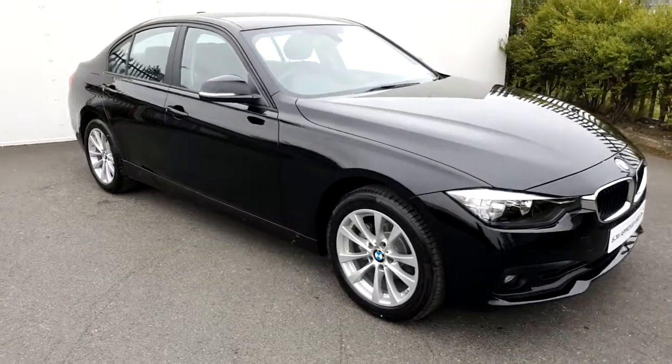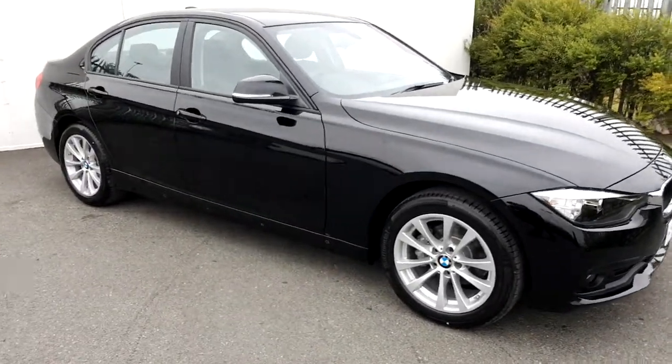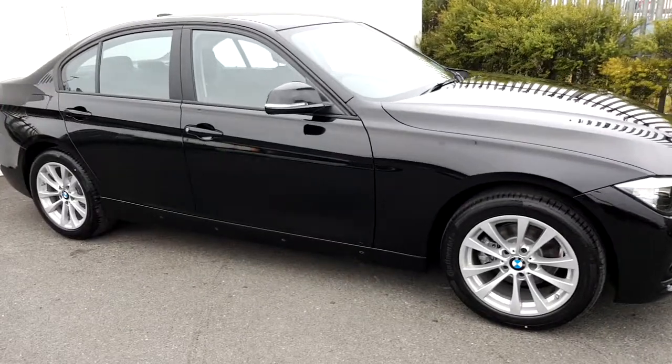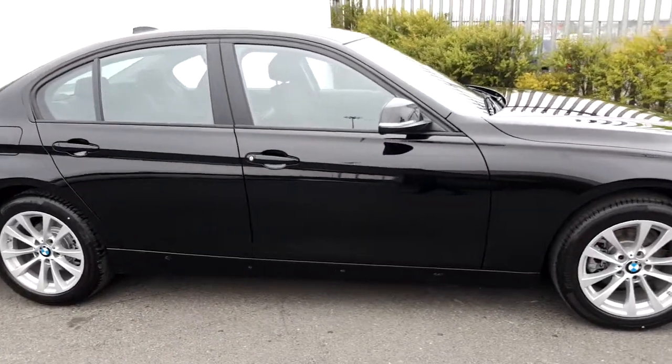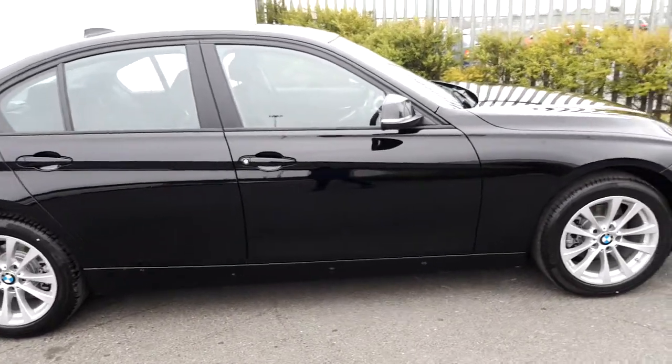Hi, it's Paulina here from Geodafi BMW, and today I'd like to give you a quick presentation of this BMW 316G SC 2-liter diesel saloon, which is presented in jet black paint.